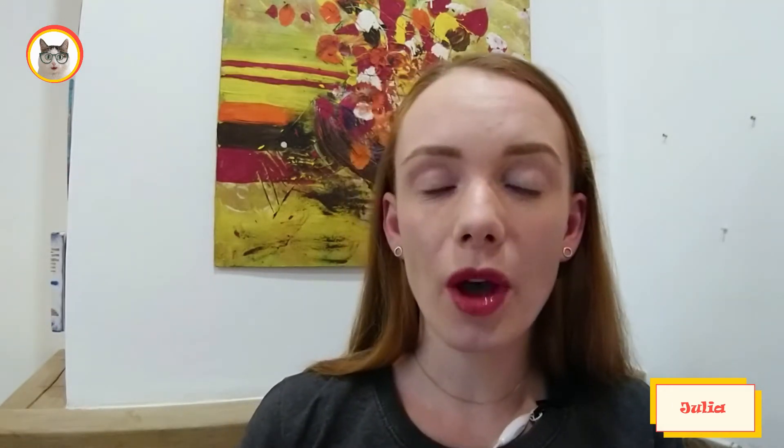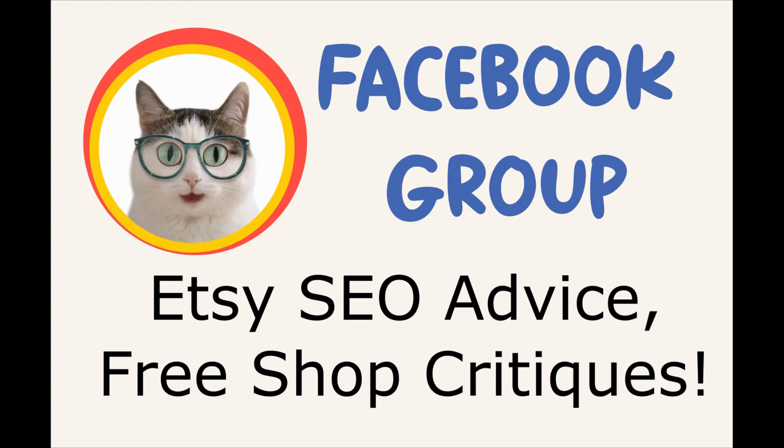On our channel we are launching a series of videos named Shop Critique, where we will review a shop and give recommendations on how to increase traffic. If you are interested, join our Facebook group devoted to Etsy SEO — that is search engine optimization — and leave your request for a free shop critique. I will leave the link in the description.